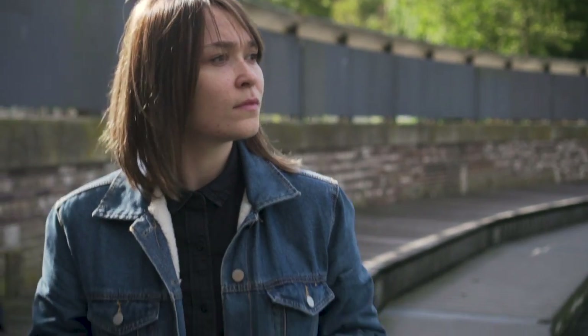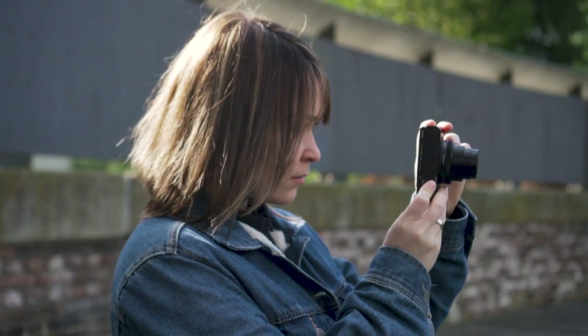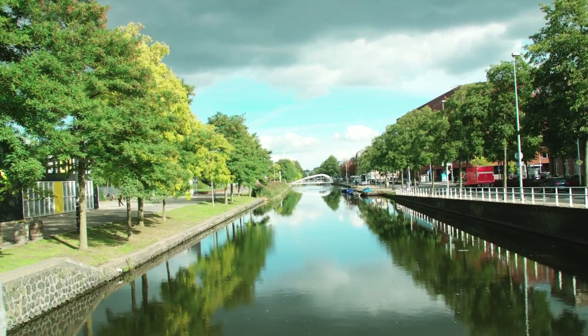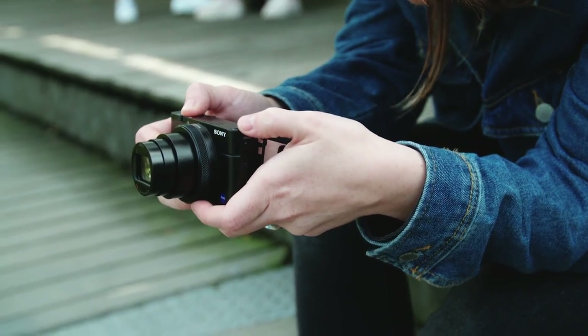Hi, my name is Kristina. I'm a Ukrainian photographer. I moved to the Netherlands four years ago and I fell in love with Amsterdam through photography. I will be sharing some of my favorite places in the city. It's gonna be an alternative guide to Amsterdam.